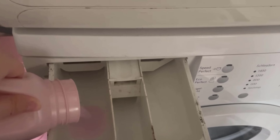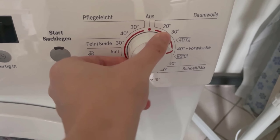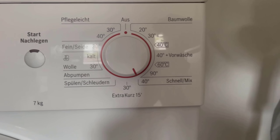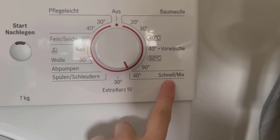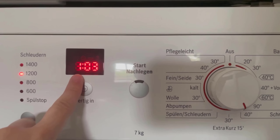But this is exactly where most people make a mistake. Most people think that the faster washing programs, for example quick wash, run faster and use less energy, because the washing machine doesn't have to run as long.